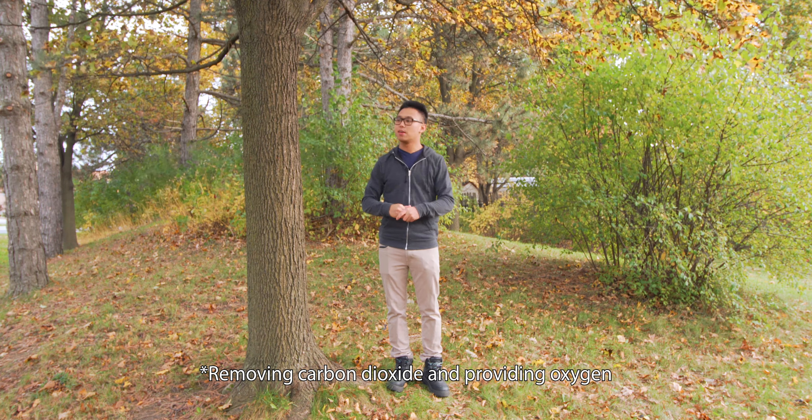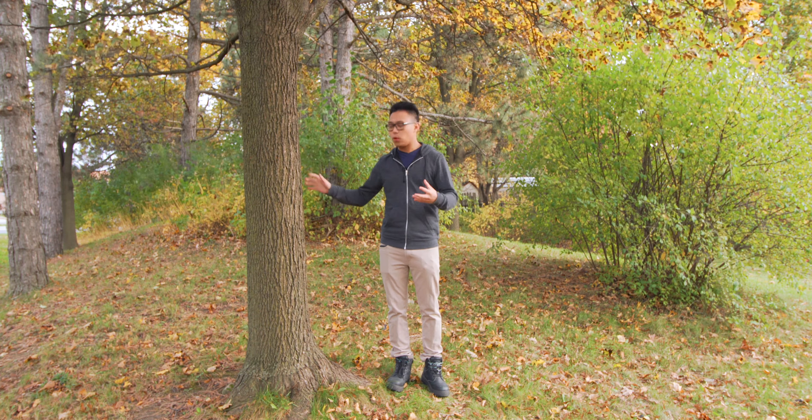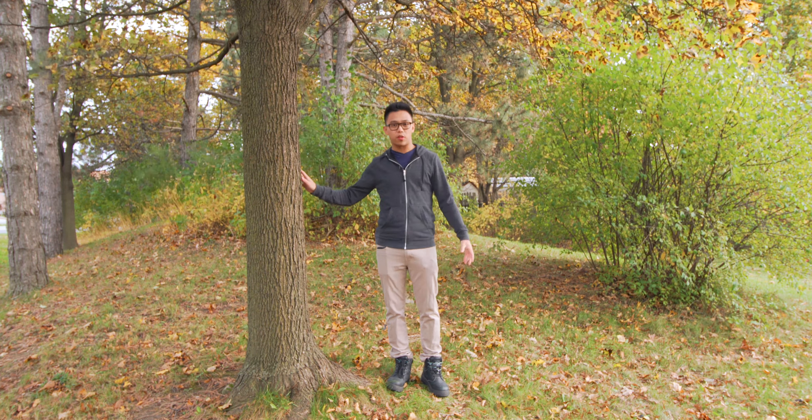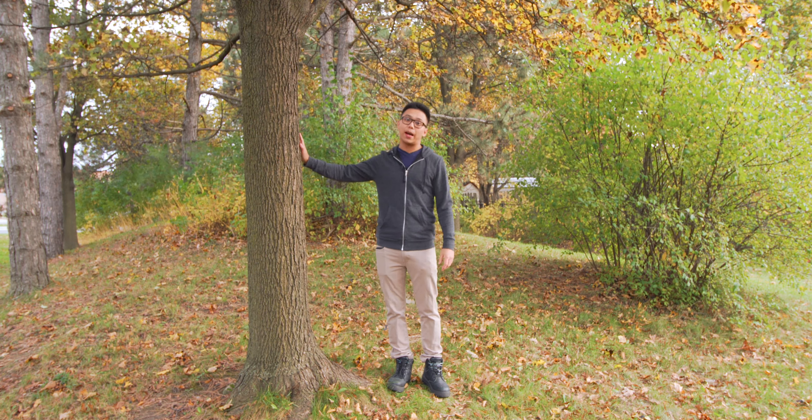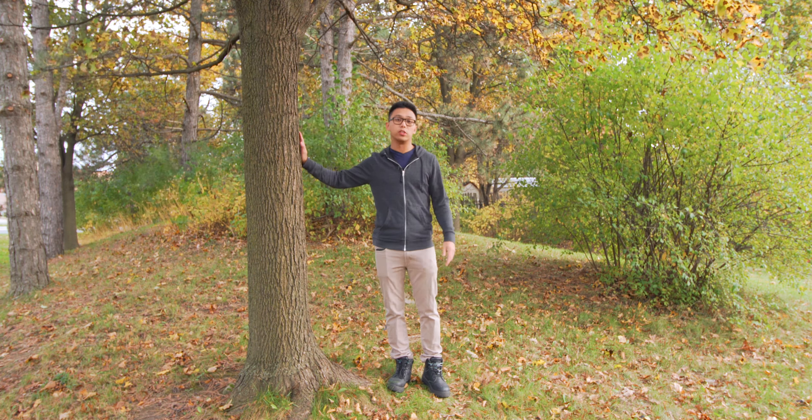It also gives nutrients to the ground through fallen leaves. So yeah, lots of good features and lots of benefits. It provides so much for us, so I think it is a very, very well-featured product of nature.